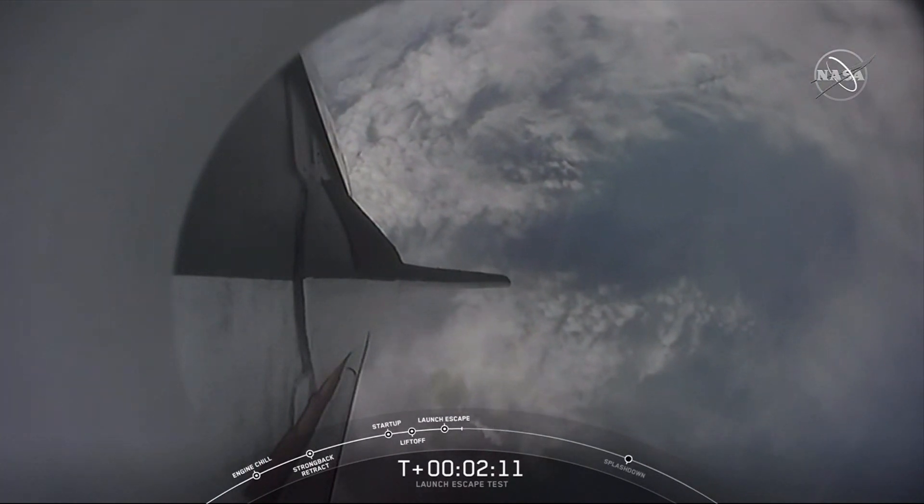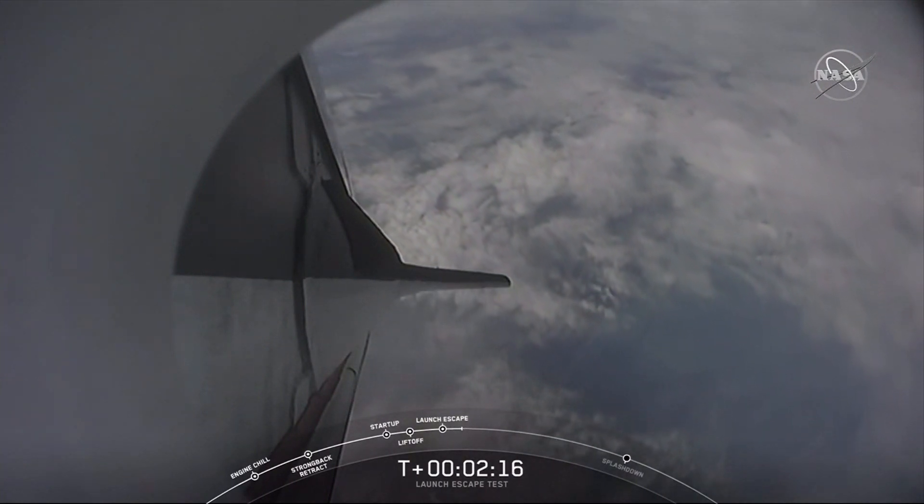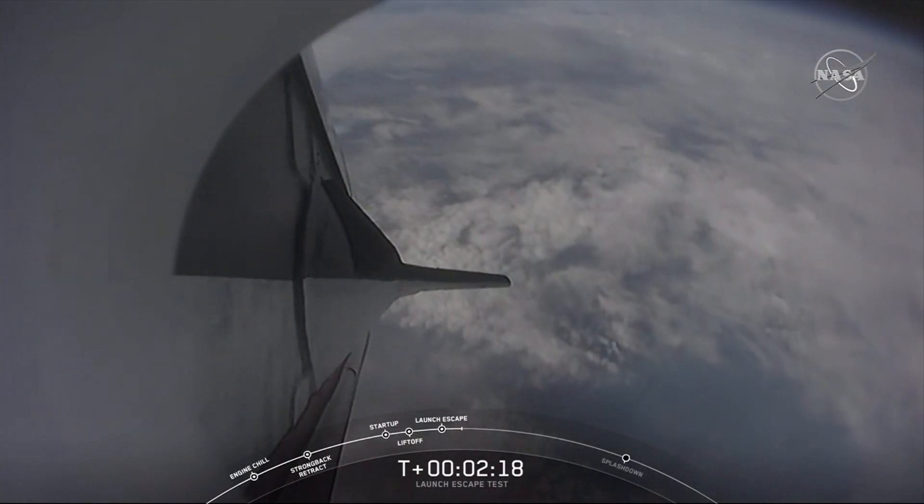That's coming up in 15 seconds. And we do have the report: loss of telemetry from Falcon 9 first stage.